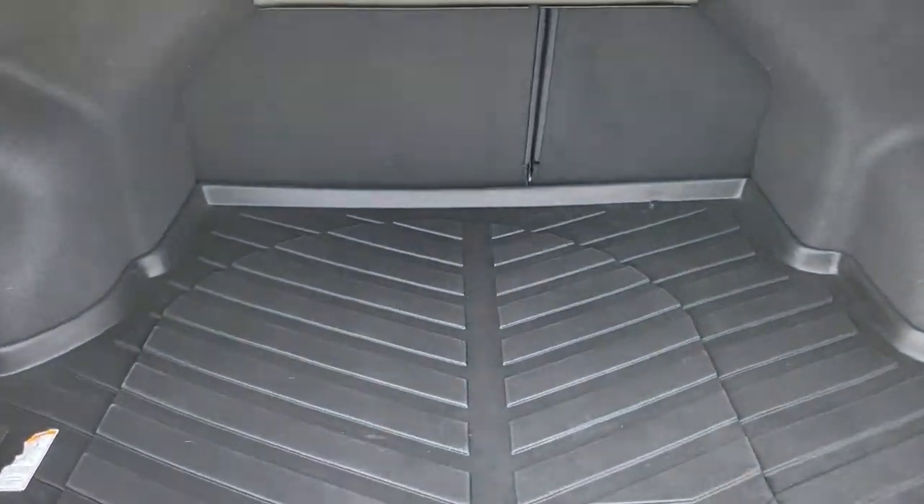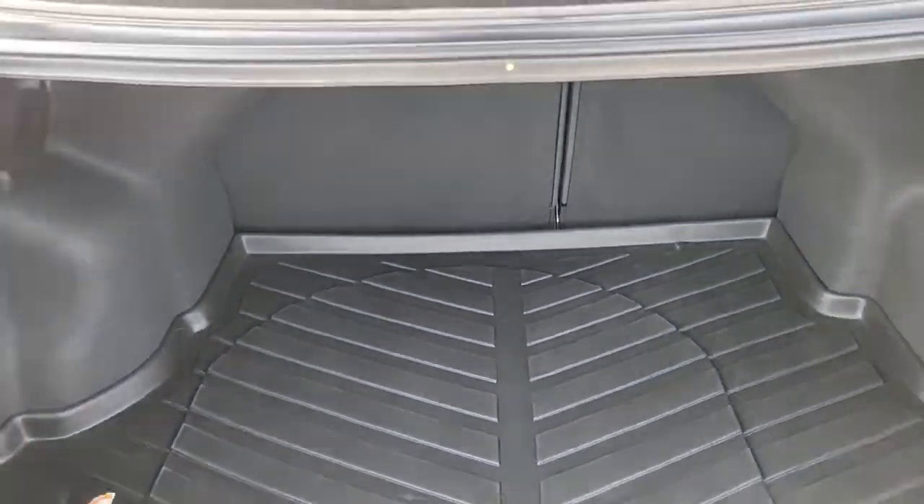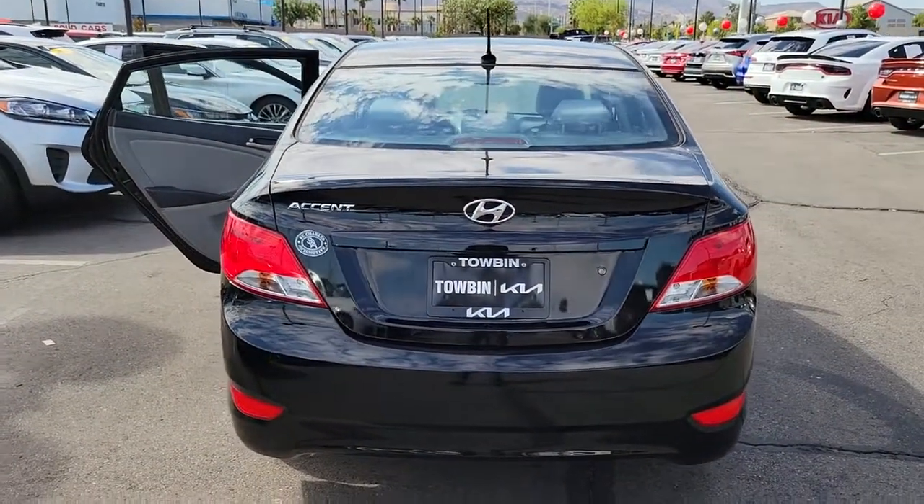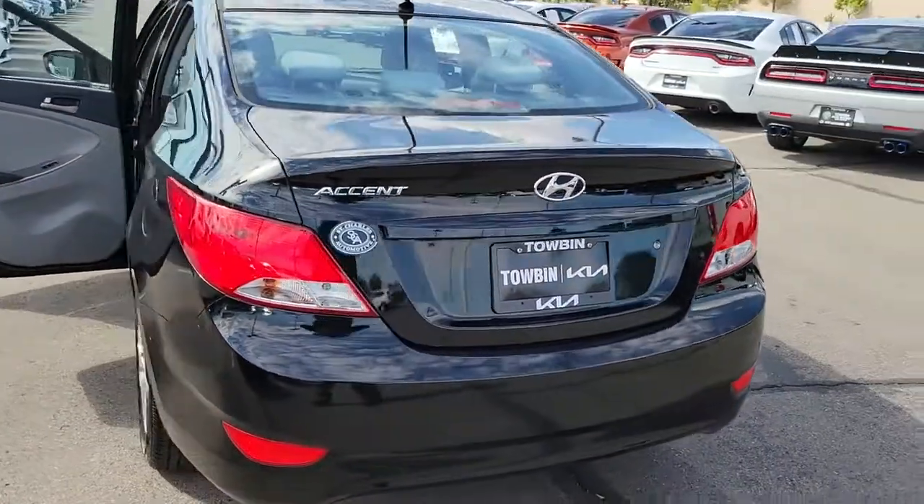The following are some of this vehicle's highlighted options: tire pressure monitoring system, floor mats. You don't have to blow your budget to get the features you want. This Accent is waiting for you.